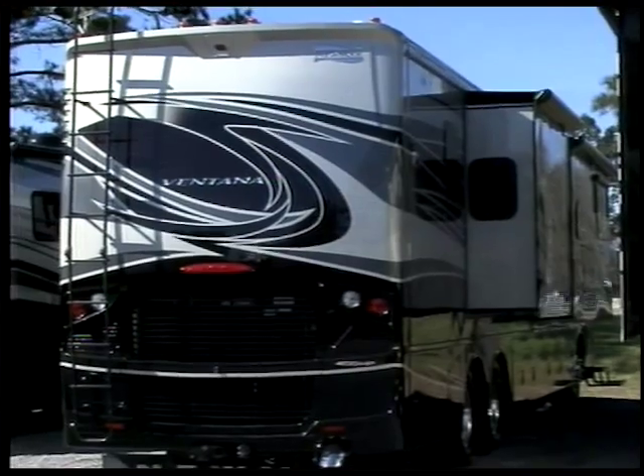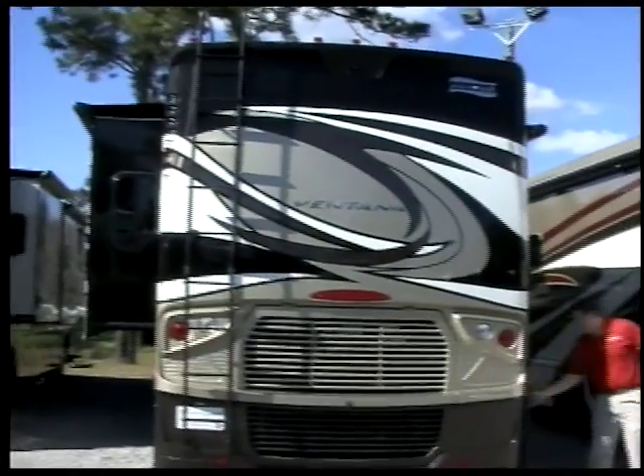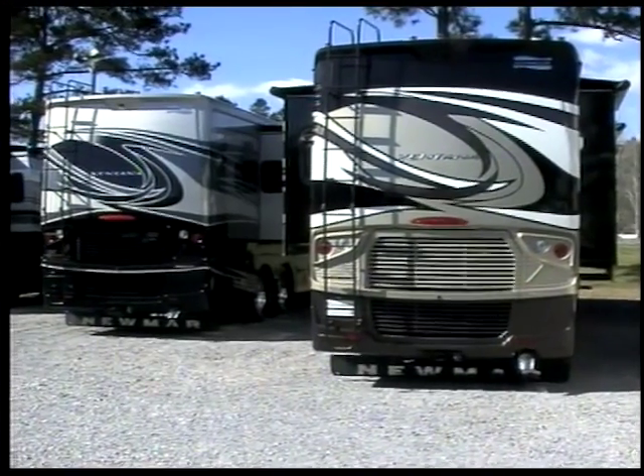This is Steven here at Berryland Campers inside the new 2015 Ventana. What's new about the Ventana this year is 13 floor plans, nine of which are new, ranging from a midship bathroom, bath and a half model, bunk model, and a wheelchair accessible model.